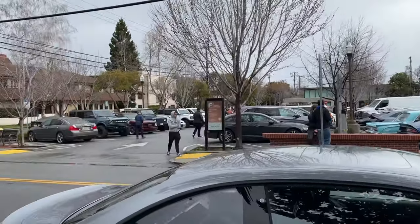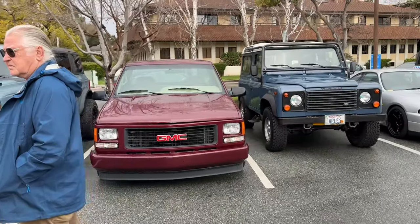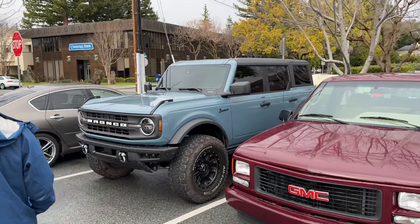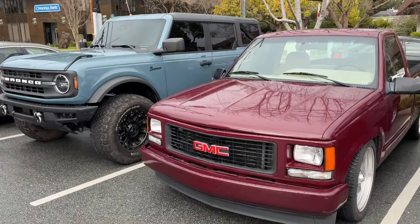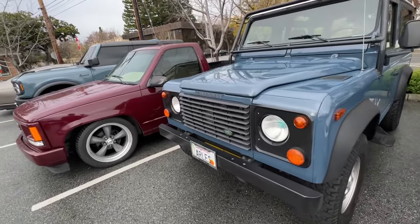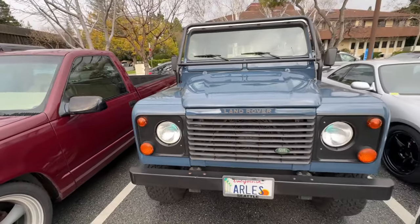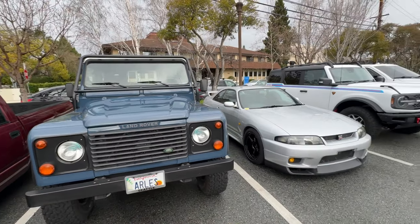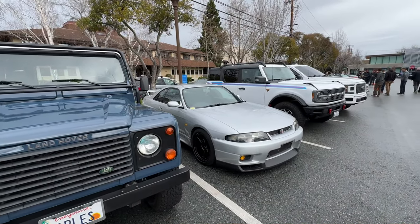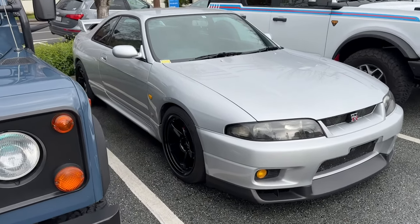Let's head up into the parking lot and see what else is in here. Got the Bronco, got the Land Rover - beautiful color on this. And check out the R33 GTR on the LMgt4s.